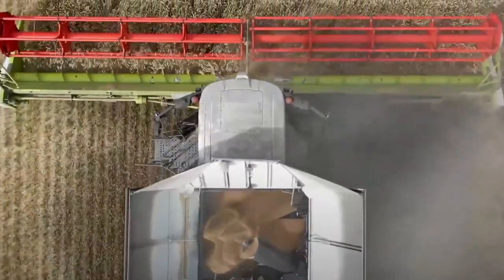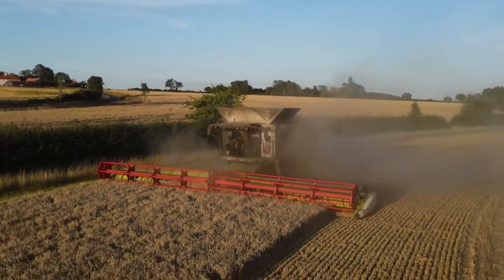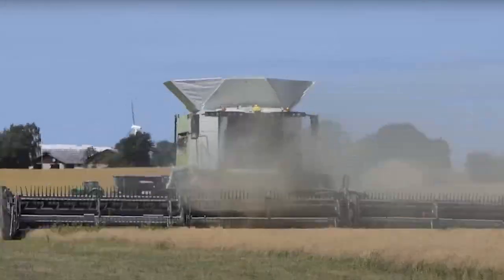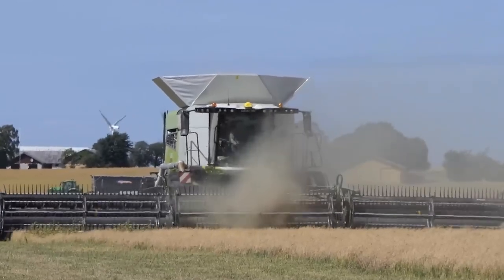This isn't your typical harvester — it's a high-tech marvel equipped with sensors and systems that redefine precision. Imagine a machine that scans fields with a level of detail that rivals your smartphone's camera, ensuring not a single grain escapes its attention. It's like the Claas Lexion 8800 is hosting a talent show for grains, where every golden nugget competes for the title of Harvest Star.